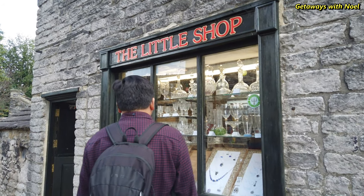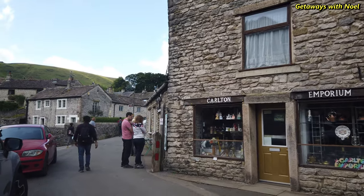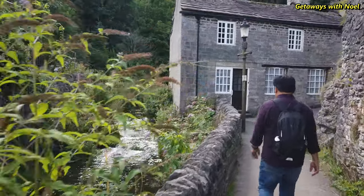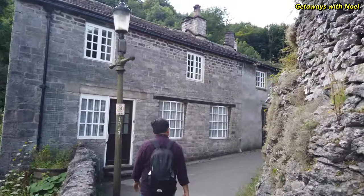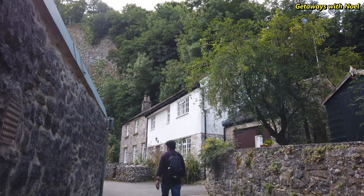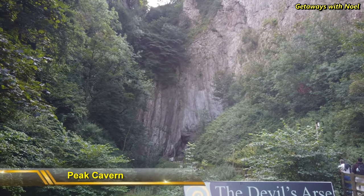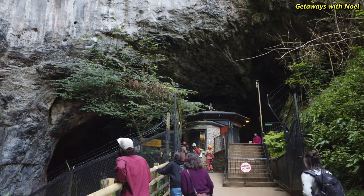There are a couple of small shops which sell antiques and gifts on the street called The Stones, before we cross a bridge and continue up along the stream past some nice stone cottages. We then reach the source of Peakshole Water, the Peak Cavern, also known as Devil's Arse. It is one of the four show caves in Castleton, the others being Speedwell, Blue John, and Treak Cliff.